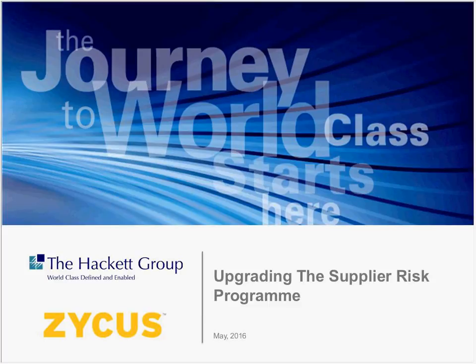Before we start, just a few housekeeping tips for you. At any point in time you may send us a question in the Q&A box in the bottom right hand corner of your screen. We are having some issues with responding to them via text but we will address your questions towards the end of the webinar by reading them out. If you have any other questions we will be reaching out to you fairly soon.